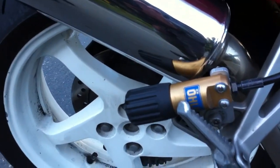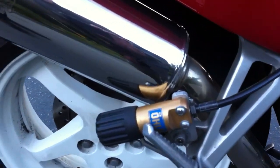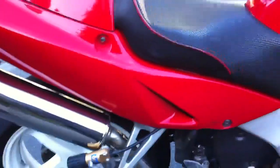That's the remote preload adjuster — the preload adjuster — so you can quickly adjust your weight for a passenger. Although I've never taken a passenger on it, and I doubt that I will.